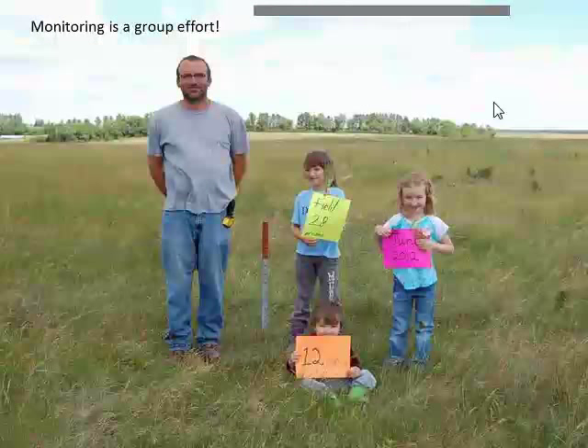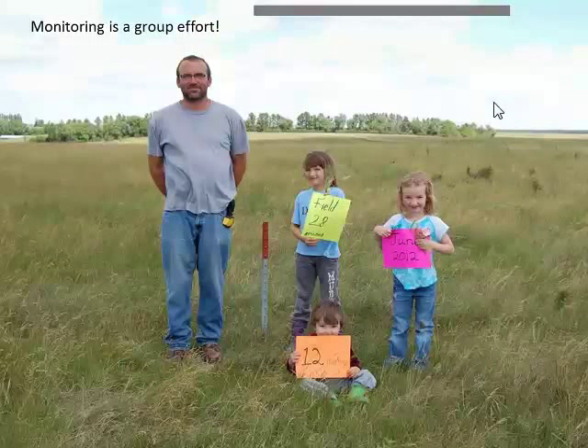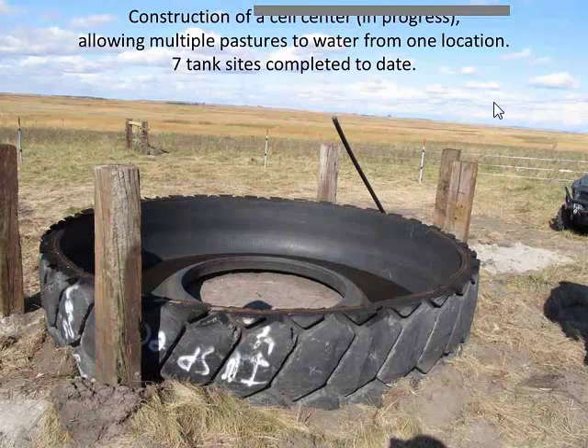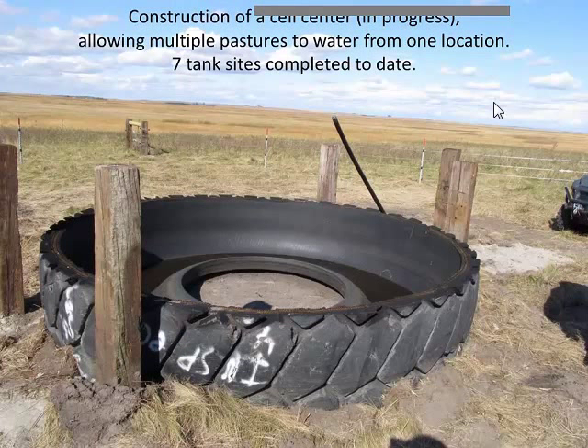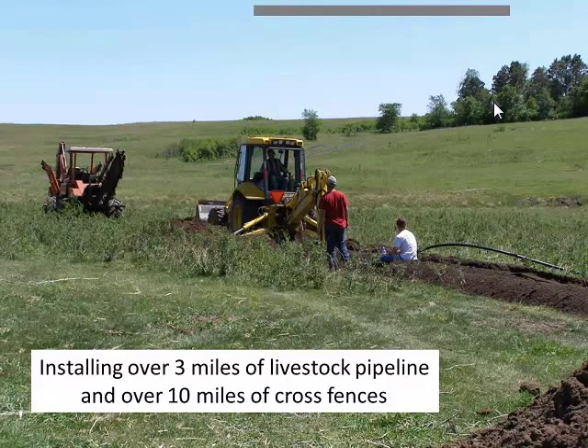Monitoring has become a group effort — the Smalls like to bring in their entire family. Mike also installed about seven cell centers with pipelines, fresh water, and rubber tire tanks with cement cores — a little over three miles of livestock pipeline and a little over ten miles of cross fence, primarily electric.